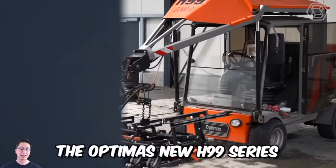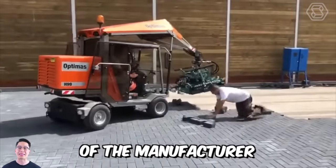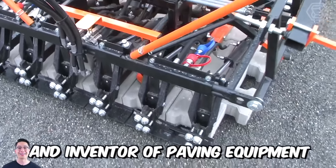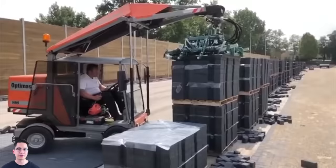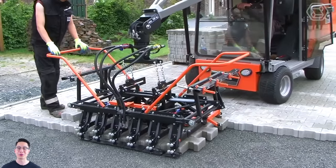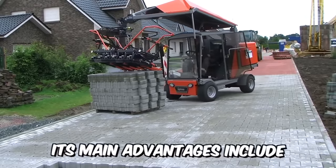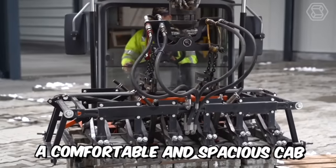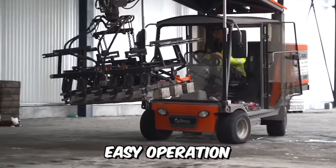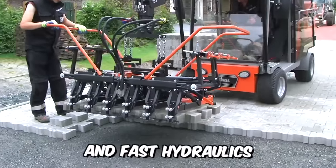The Optimus new H99 series is the 10th and absolutely mature development of the manufacturer and inventor of paving equipment. Its high maneuverability allows it to work in every corner of your site, and due to its power and stability, the machine is also very efficient in large areas. Its main advantages include a comfortable and spacious cab, easy operation, multi-six hydraulic grapple, powerful engine, and fast hydraulics.